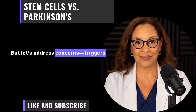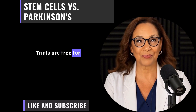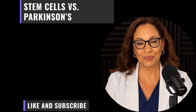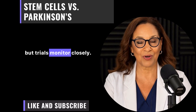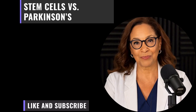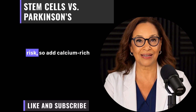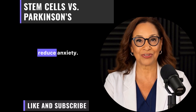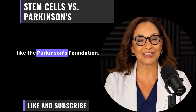Let's address concerns. Trials are free for participants, covering everything. If approved, insurance might follow. Risks are minor — like headaches post-surgery — and trials monitor closely. For seniors: pair stem cells with bone health, as Parkinson's increases osteoporosis risk, so add calcium-rich foods. For mental health, mindfulness apps reduce anxiety. Socially, join support groups like the Parkinson's Foundation.